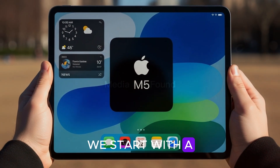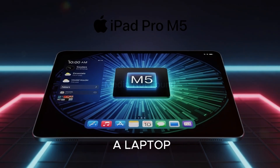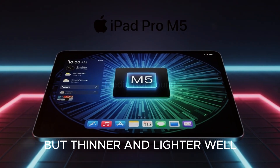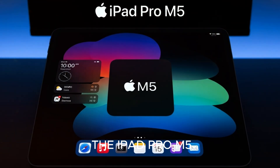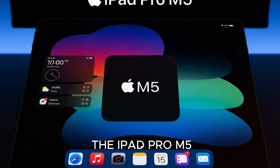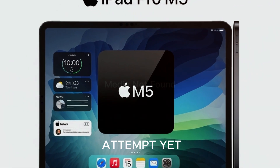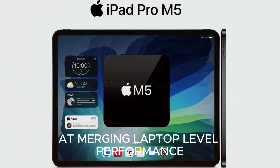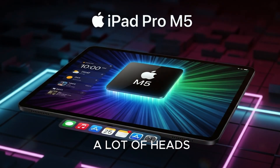Welcome back to the channel. Let me start with a quick question: how many times have you looked at your tablet and thought, wow, this thing's basically a laptop, but thinner and lighter? Well, Apple just made that thought a reality with their latest launch, the iPad Pro M5. This isn't just another yearly refresh — it feels like Apple's boldest attempt yet at merging laptop-level performance with the portability of a tablet. And trust me, this one's going to turn a lot of heads.